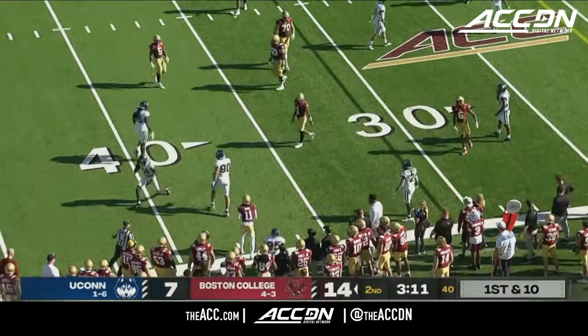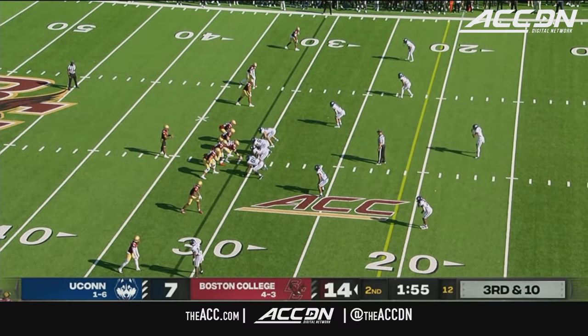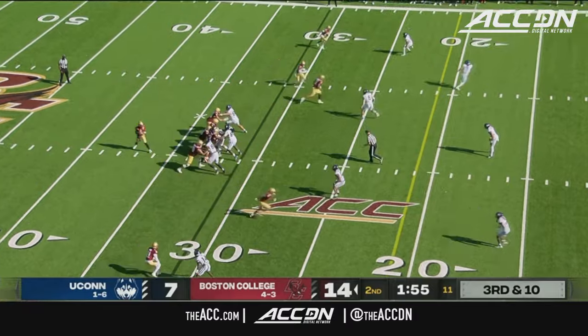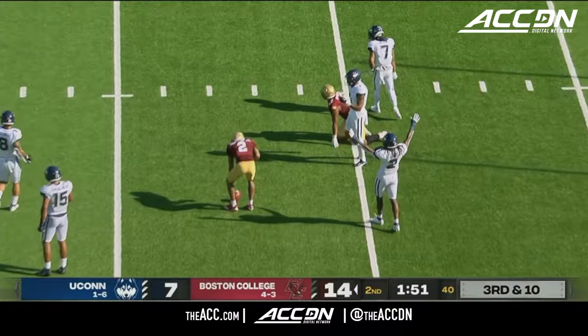The pursuit just catches up with him — that's going to be a loss of 5. Got to convert here on third down and long to keep this drive alive. Castellanos to throw — UConn bringing just 3. He's got time but throws it into traffic and it's incomplete.